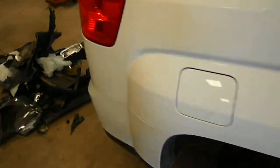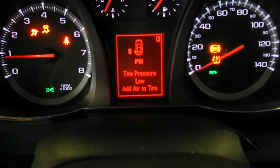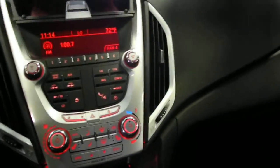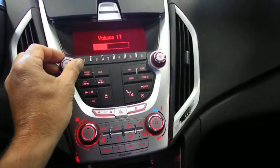Light poke in the front. SLT version or model, whatever you want to call it. Black leather interior, power windows, locks, and mirrors. AM, FM, CD — the radio is working as you can hear.